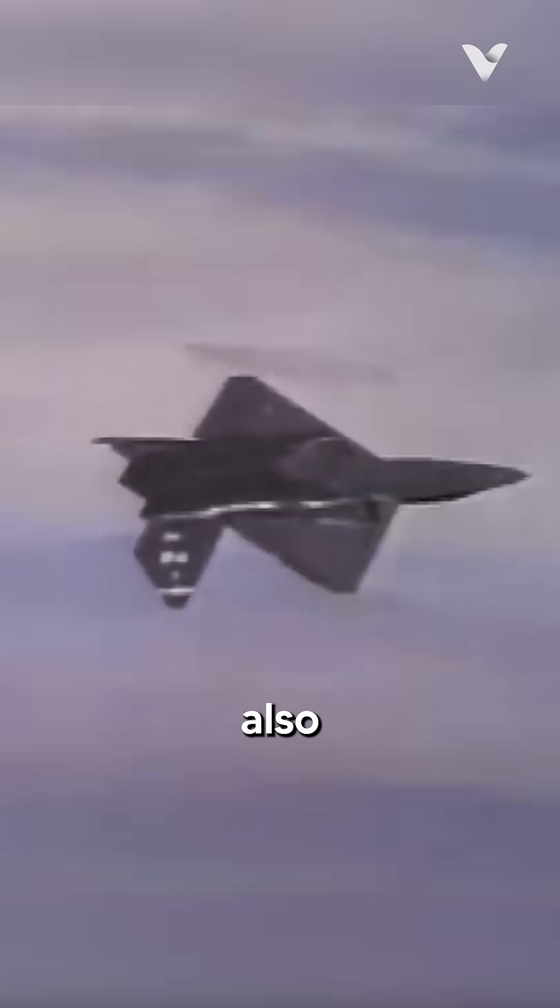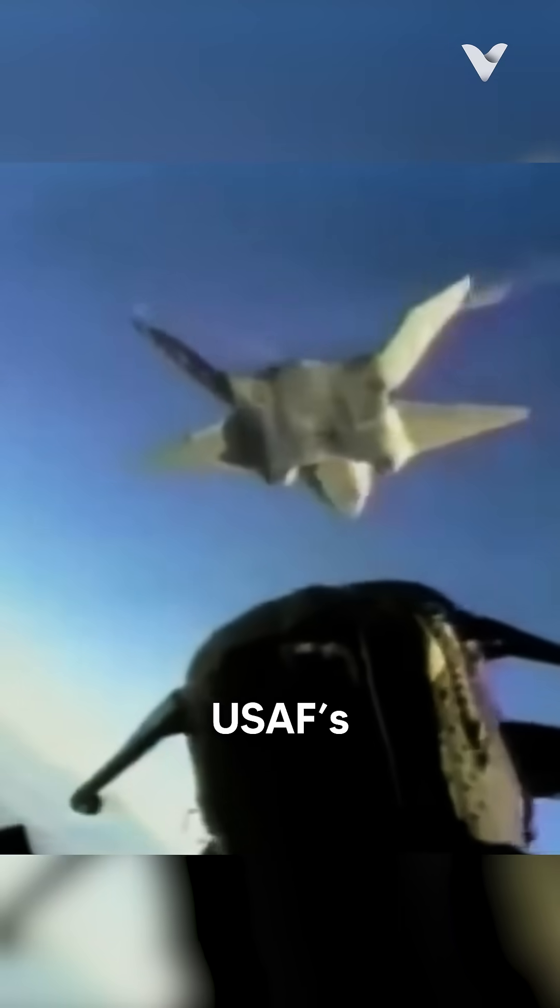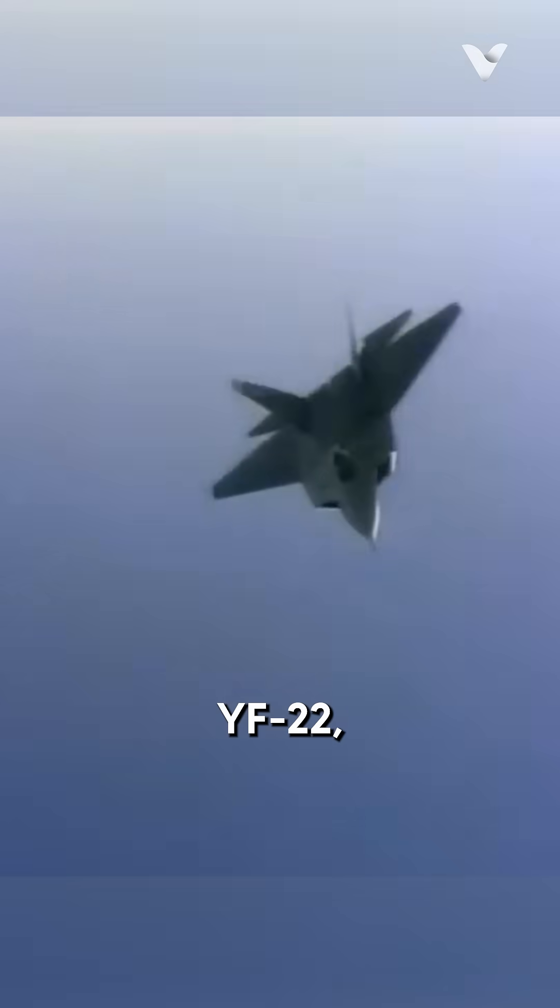The YF-23, also known as the Black Widow II, manufactured by Northrop Grumman, was part of the USAF's ATF program alongside the YF-22.